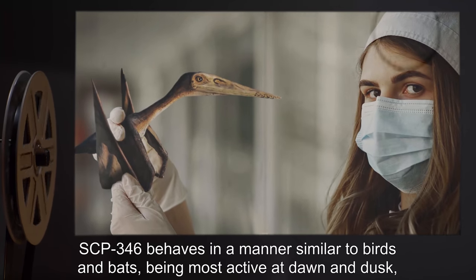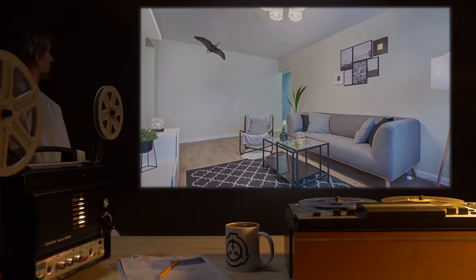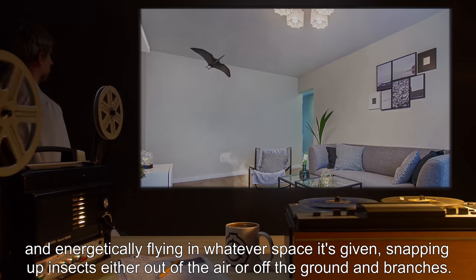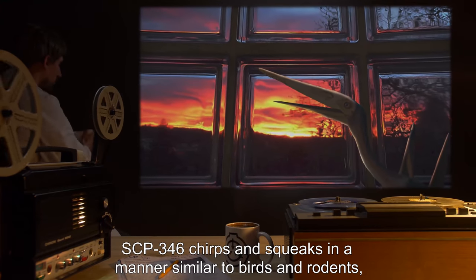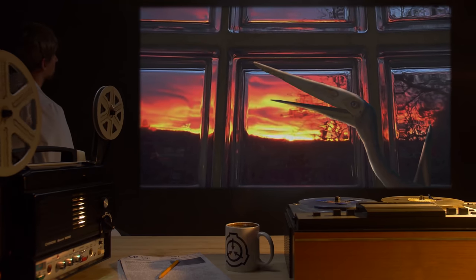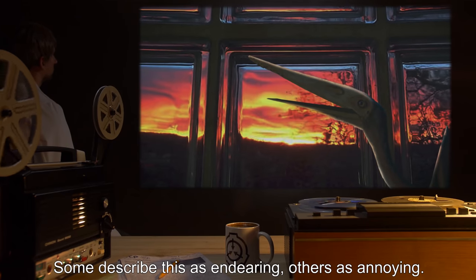SCP-346 behaves in a manner similar to birds and bats, being most active at dawn and dusk, and energetically flying in whatever space it's given, snapping up insects either out of the air or off the ground in branches. SCP-346 chirps and squeaks in a manner similar to birds and rodents, and is most vocal during the evening hours. Some describe this as endearing; others as annoying.